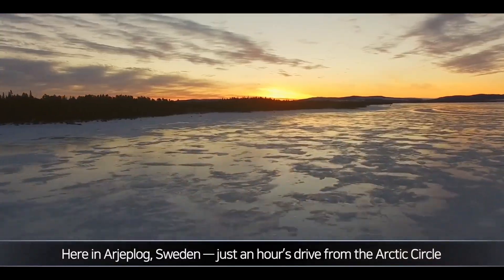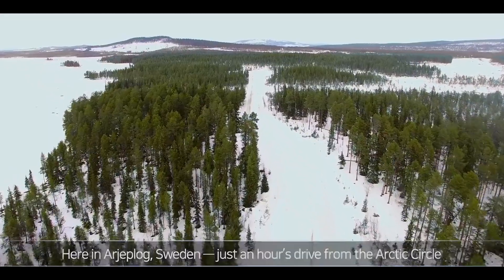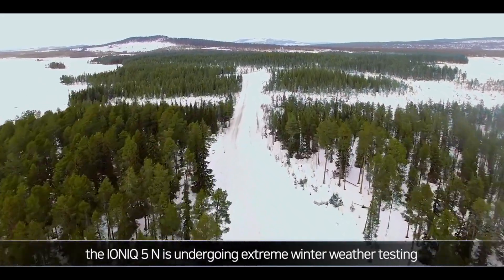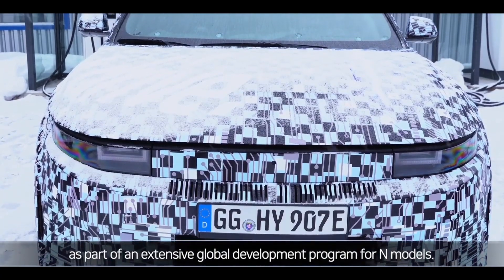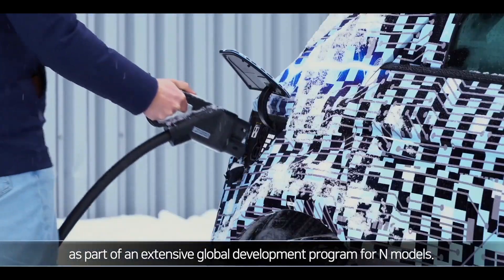IONIQ 5N. Here in Areoplog, Sweden, just an hour's drive from the Arctic Circle, the IONIQ 5N is undergoing extreme winter weather testing as part of an extensive global development program for N models.